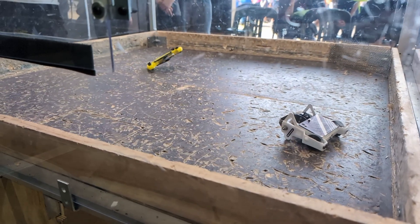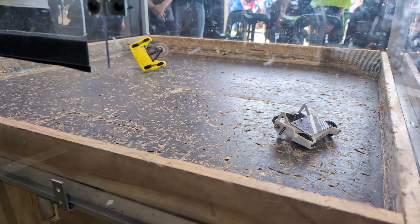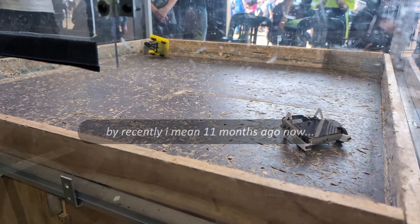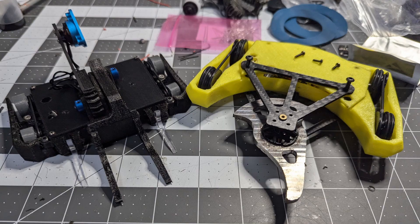My horizontal spinner 150g Combat Robot, Yellow and Dangerous, recently fought at the October Wollongong Robot Combat Event alongside my brand new Lifter Hammersaw Synergy. Having covered Synergy's development and matches, this video will address Yellow's performance at the event.